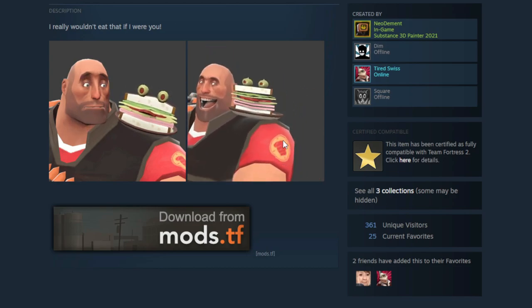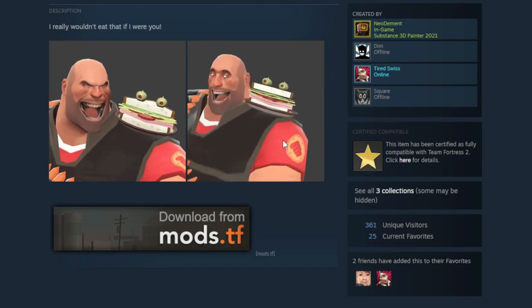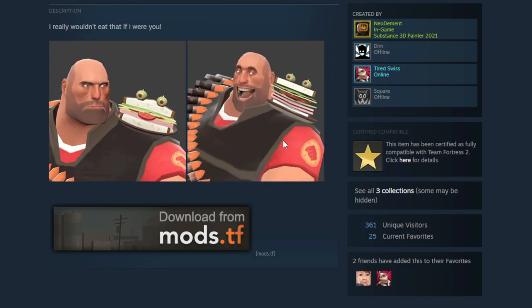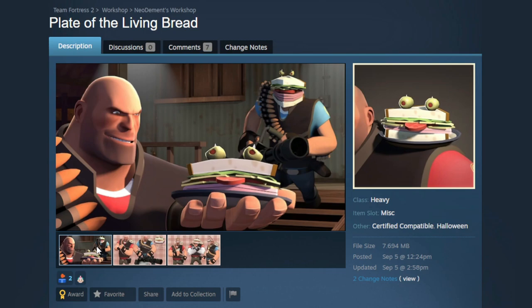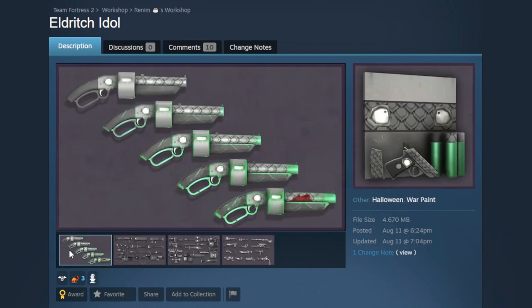Not only does it have facial flexes so the baby Manvich follows along with voice lines and animations, it also has jiggle bones so he'll be bouncing around as you run across the map. Heavy has a really bouncy run so it's going to be super active in game. My good friend Tired Swiss concepted this and is so proud of it — it's a fantastic meme and a really well-made cosmetic.